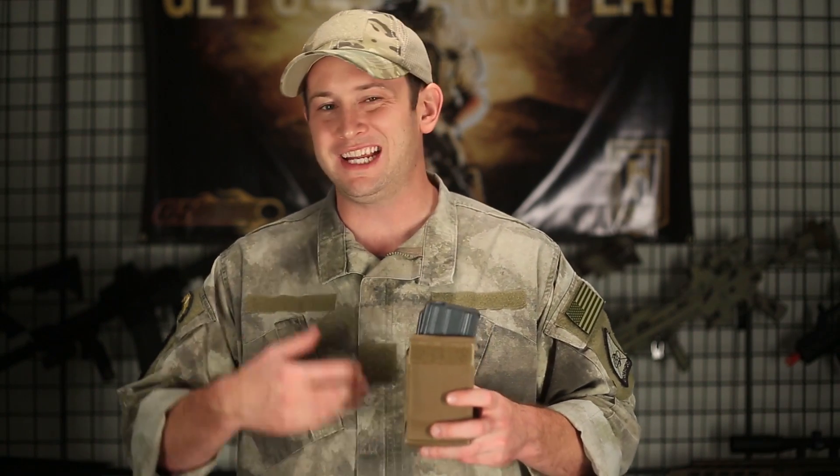This wouldn't be a weekly update if we didn't update you on our products. We've got some new products in called the Reflex Magazine Pouches. What's really cool about these is that they were designed so that each time you pull a magazine out, it puts the next magazine forward so you can grab it much easier — it'll be an inch out from your body, making it easier to use with a battle belt setup.